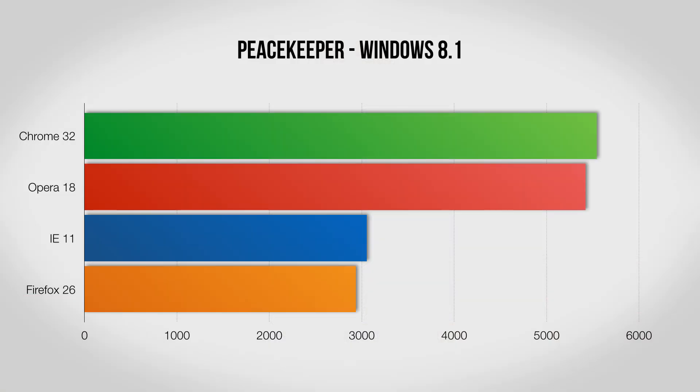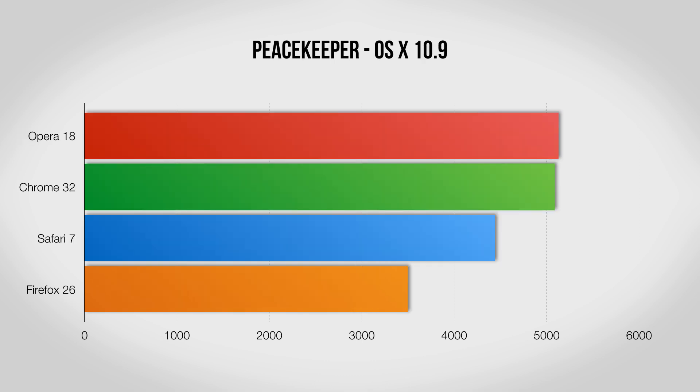To kick the tests off we have Peacekeeper, which is one of my favorites as it tests a wide range of things from speed to compatibility. On the Windows side, both Chrome and Opera do very well, which makes sense as they're closely related under the hood. Internet Explorer and Firefox are quite a bit behind here though. Switch over to Mac and you'll see things are closer, as Opera and Chrome swap places and Safari puts in a decent showing.